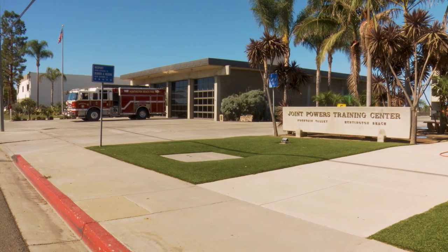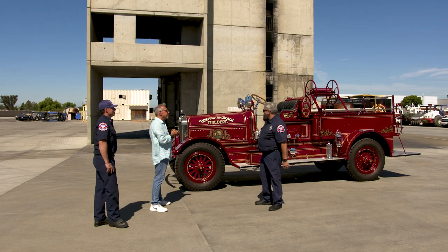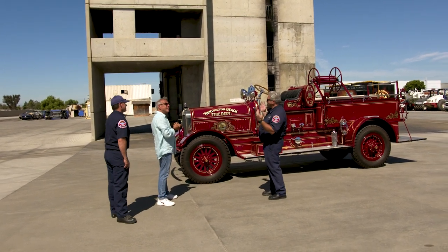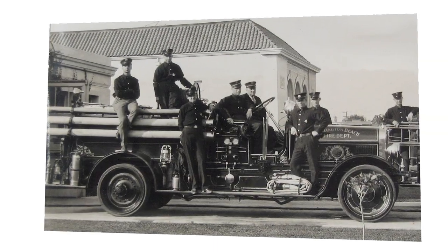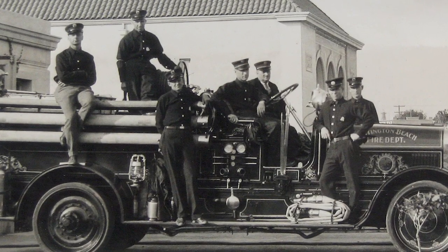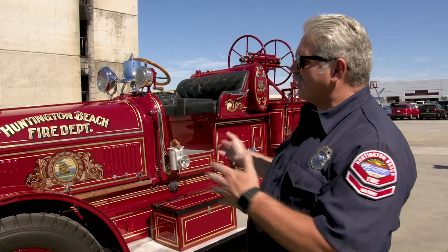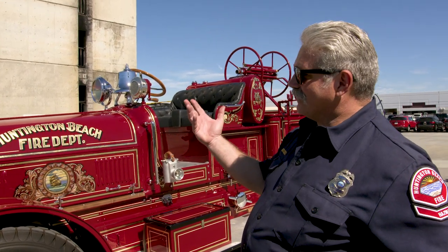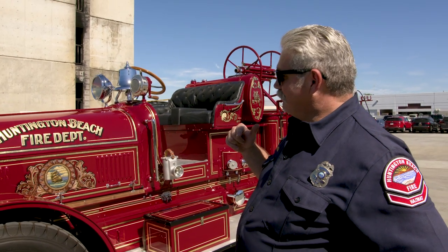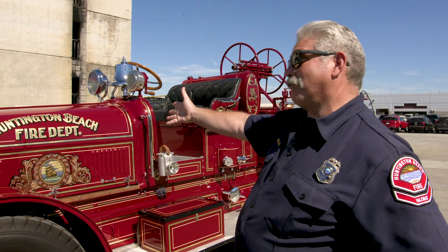This is Huntington Beach's first mechanized fire engine. As the city got busier they decided to get rid of the horse-drawn vehicles — we go from horses to this. 1922, this rolls off the line in Ohio. Los Angeles City Fire Department had ordered a bunch of these, and we kind of piggybacked on it and customized it a little bit for Huntington Beach. It came over on a train, and there's actually a crazy story that on the train coming over from Columbus, Ohio, there was a brush fire. They pulled a few of these rigs off that train to put the fire out, and supposedly this was one of them.